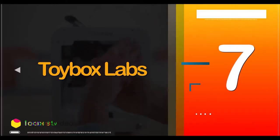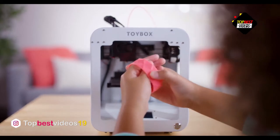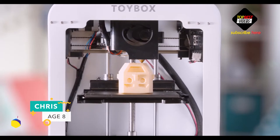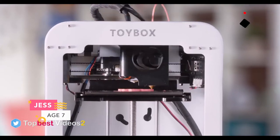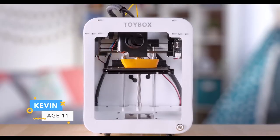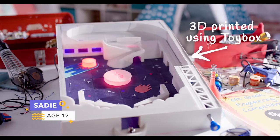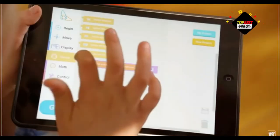Number seven: Toybox Labs 3D Printer. With the Toybox, you don't have to choose — this tiny, beautiful 3D printer is small enough to fit on a kitchen counter, and the app is easy enough that a preschooler can use it. Print out cars, castles, or T-shirts, or enter Toybox Create to print out doodles or pictures. Adults will probably enjoy printing out puzzle pieces or oddly shaped paper clips.